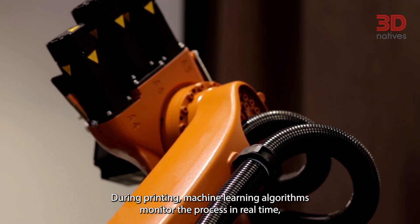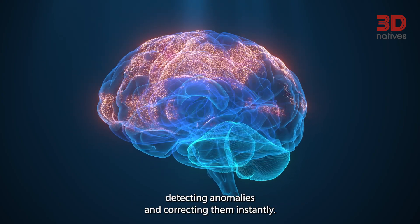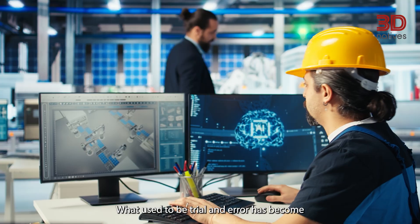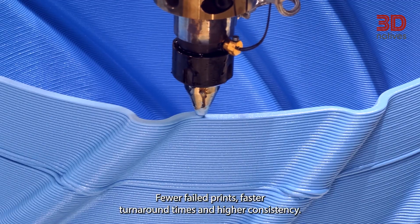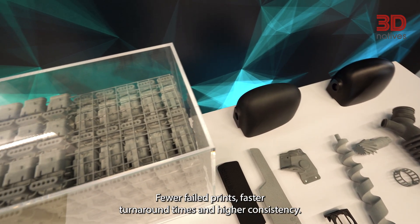During printing, machine learning algorithms monitor the process in real time, detecting anomalies and correcting them instantly. What used to be trial and error has become a self-adjusting system that improves print quality with each job. The result? Fewer failed prints, faster turnaround times, and higher consistency.